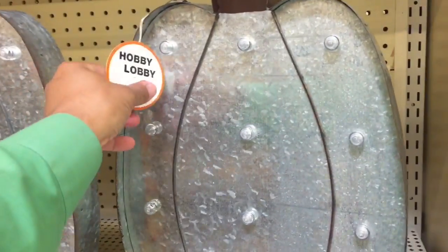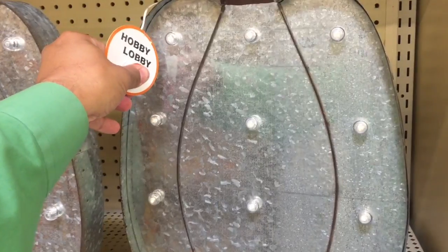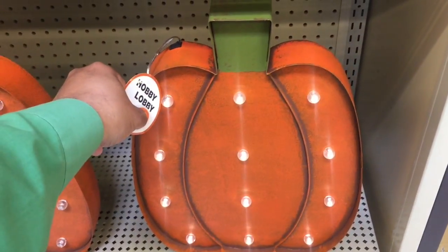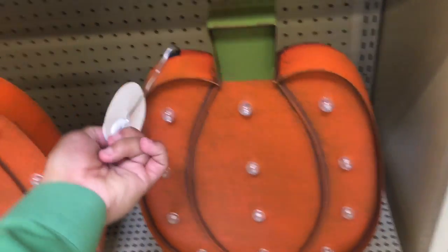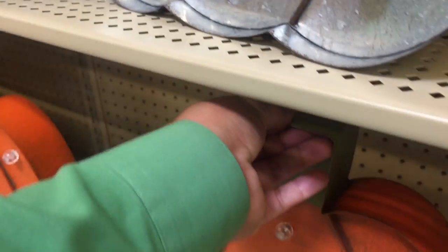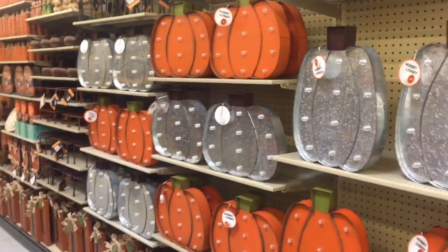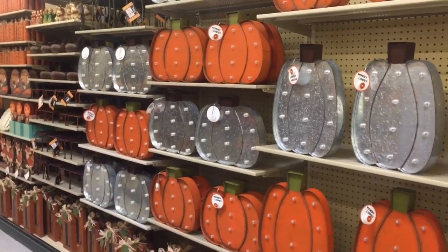We've got these light-up pumpkins — here is just a metal one and here is the actual pumpkin-colored one. Not bad, just little lights. Very cool. Pricing — let's see what we got — $27.99, and I always have a 40% off coupon at these places, so it will be 40% off of that. I'm not going to do the math, so we'll do that later.